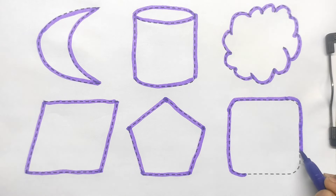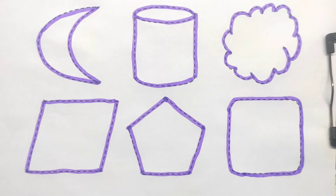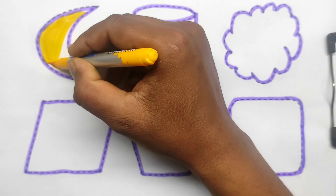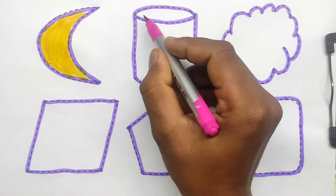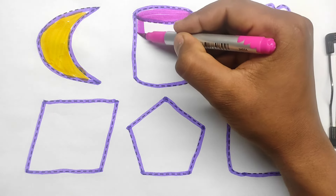Rounded square. Yellow color. Moon. Pink color. Cylindrical.